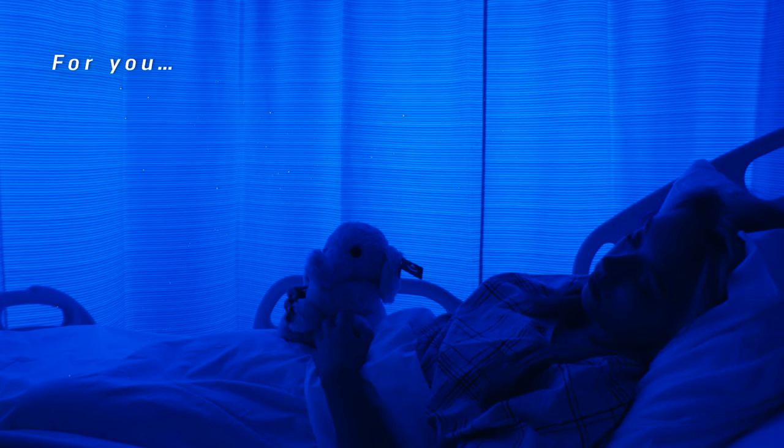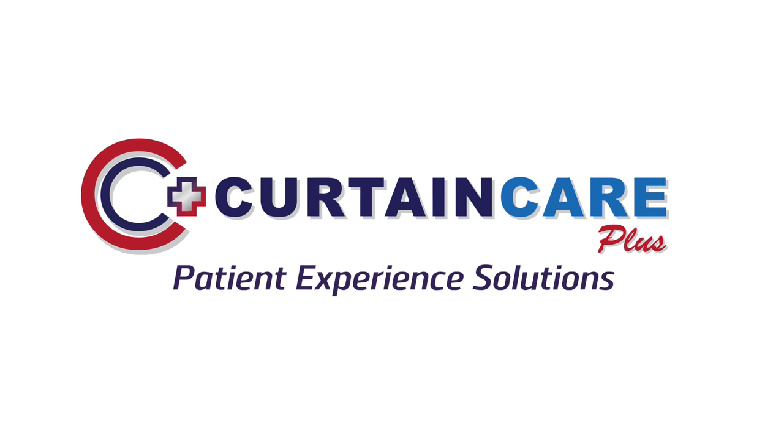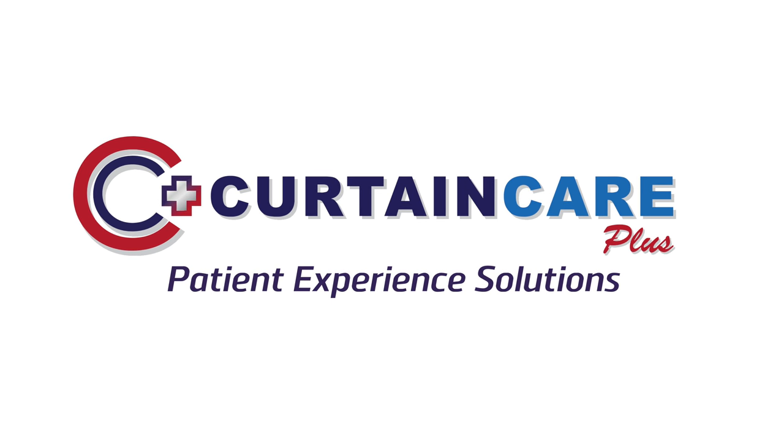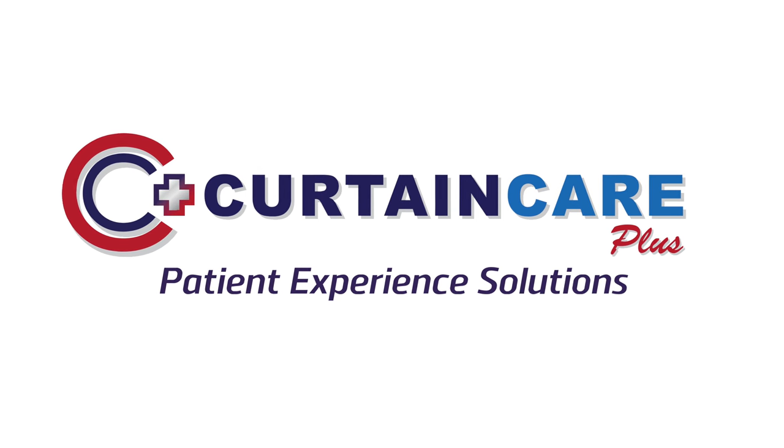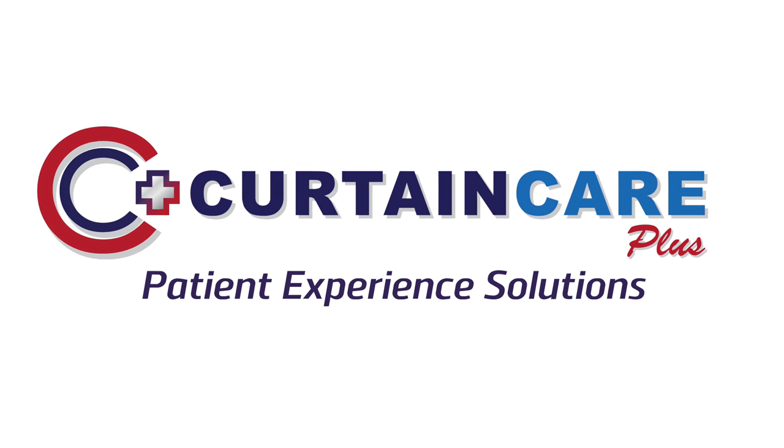For you, it can be. This shouldn't be a choice. Curtain Care Plus — next level patient experience solutions. Promoting better HCAHPS performance and enhancing your HAI reduction programs.